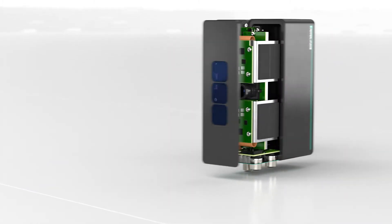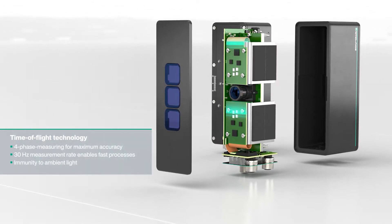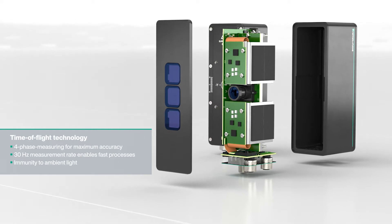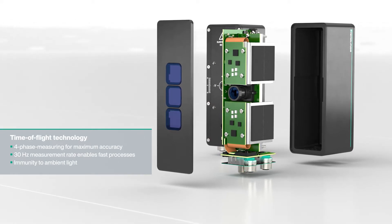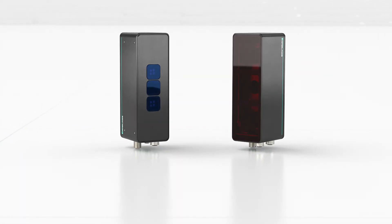The time-of-flight technology enables the acquisition of 3D data with a range of up to 10 meters. The four-phase measurement allows precise data at large distances and with a measurement rate of 30 Hertz, even fast processes are possible.